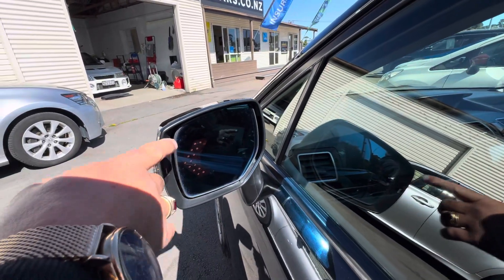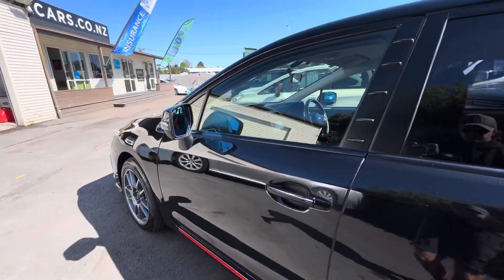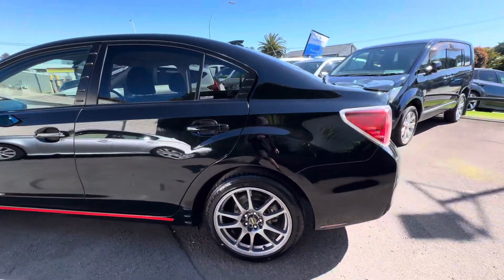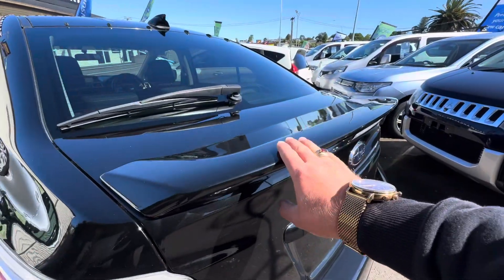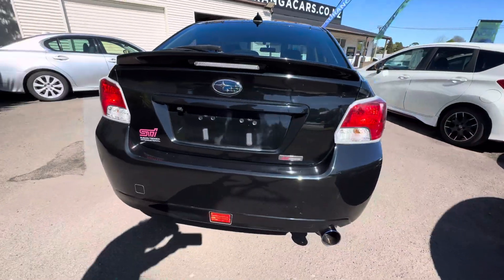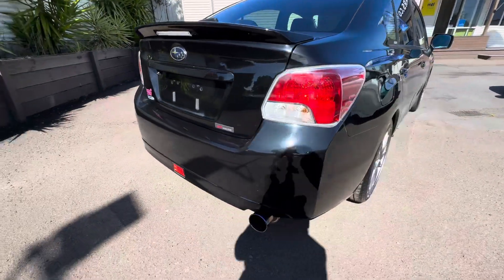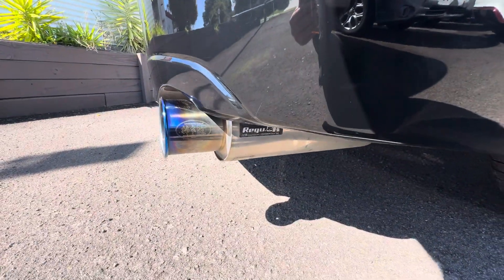We've got lights in the mirrors that show up when you indicate, which is kind of cool. There's also a nice boot lid spoiler on it, which gives it a little bit more of an aggressive look. It comes with a Kakimoto Racing exhaust, which are one of my favourite sounding exhausts and really nice looking.